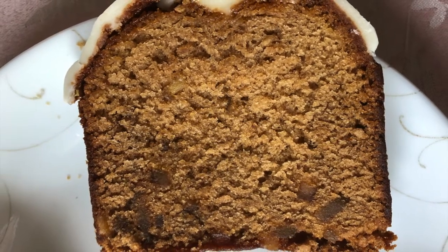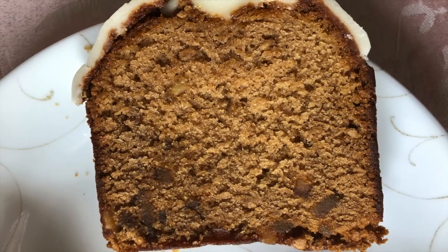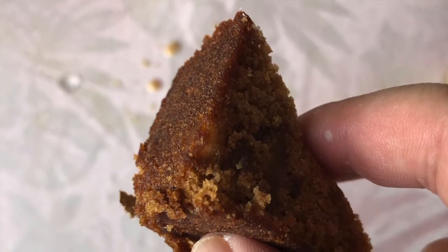The gingerbread loaf was good. It was not dry and went well with coffee. I do not think real ginger was used in the making of this loaf, only the extract.